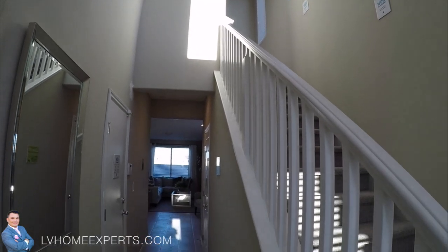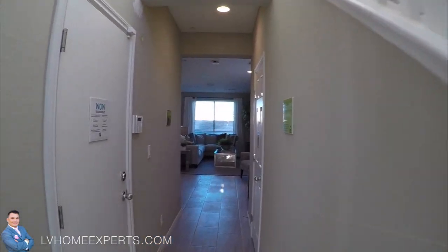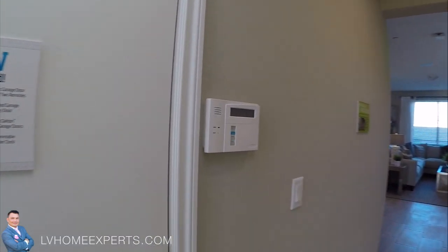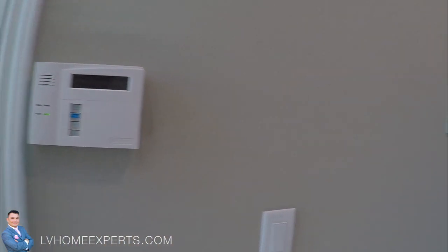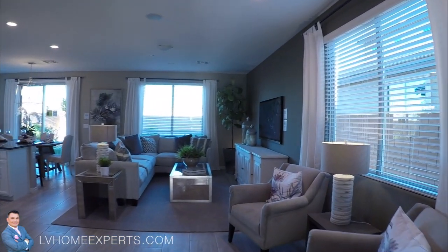High ceilings take you straight up. To the left here is the garage — see if we get into the garage. The garage door is locked, like always on a new homes track. This is a coat closet underneath the staircase.